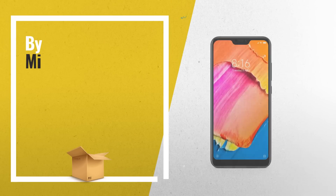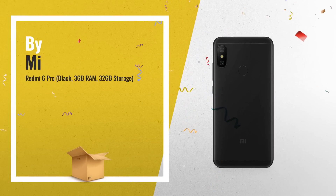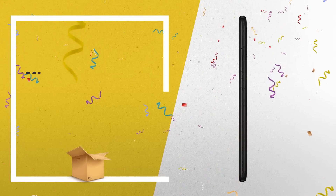Number 1: Redmi 6 Pro, Black, 3GB RAM, 32GB Storage. Now on Great Indian Festival Sale, by Mi.